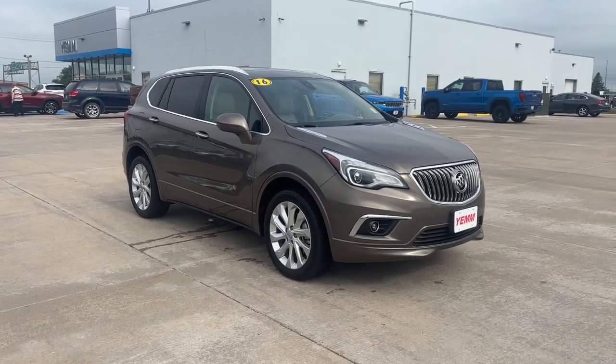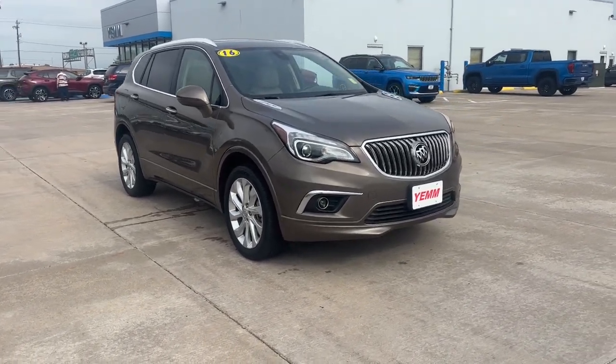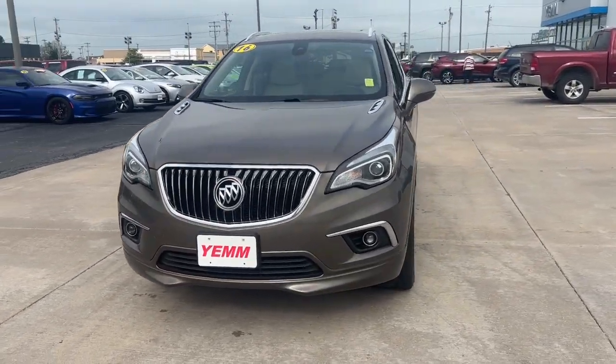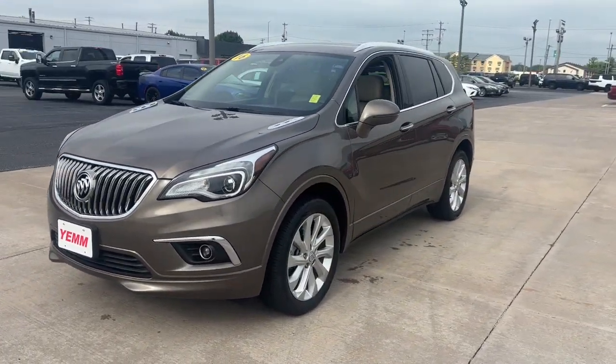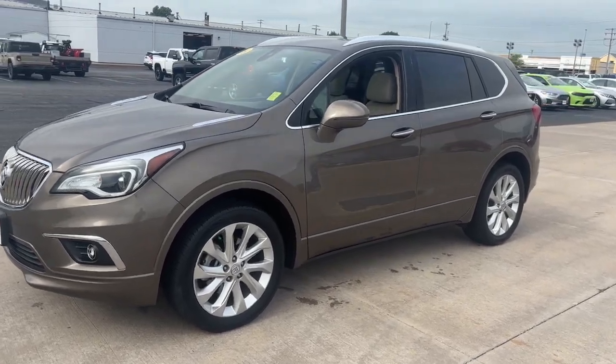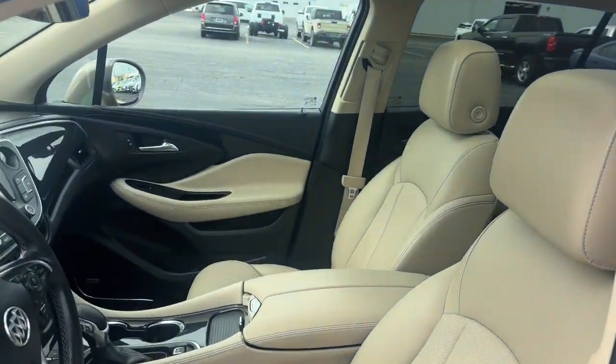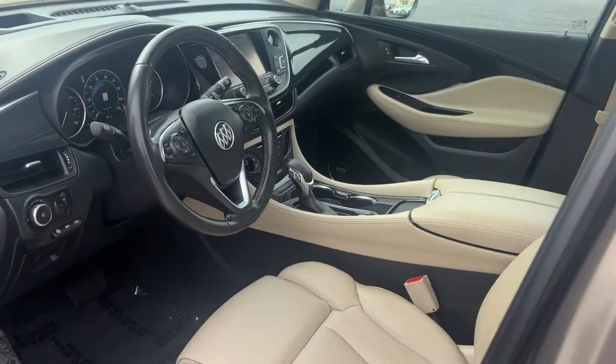Take a moment to check out the 2016 Buick Envision. This vehicle is an outstanding buy with fewer than 45,000 miles on the odometer. The Envision's premium styling, advanced technology, powerful performance, and versatility let you explore your world with confidence.